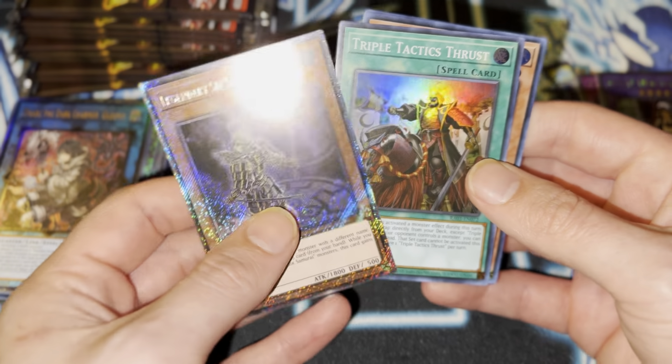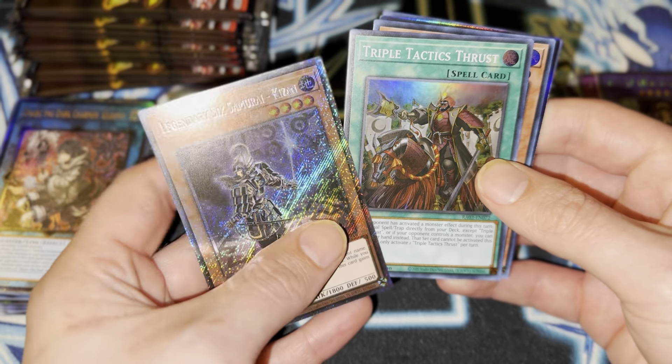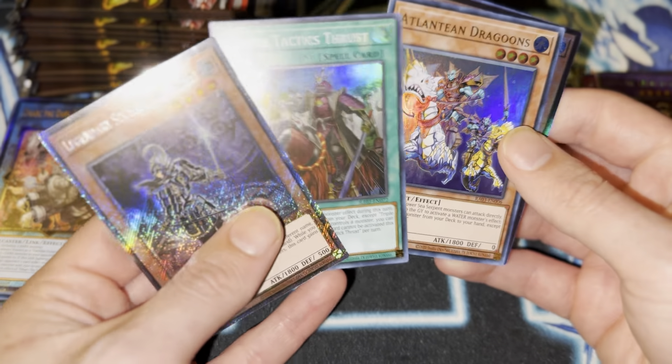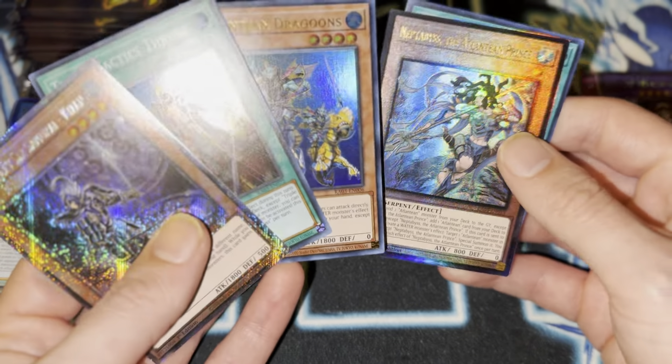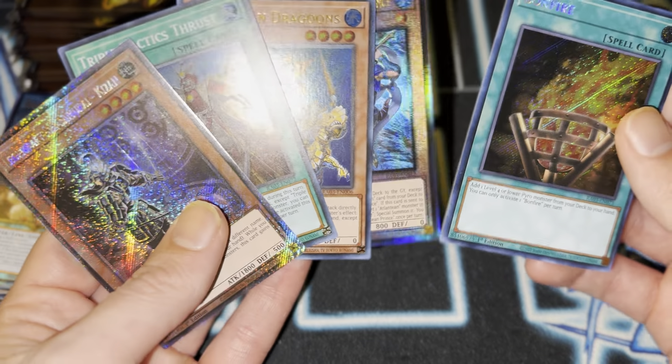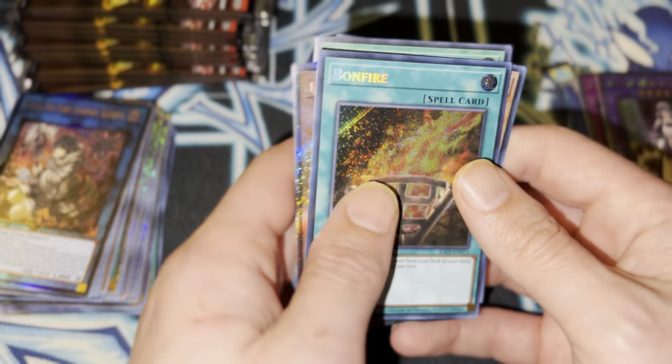Alright. More Six Samurais. Oh, here we go. Thrust. Even in this set, this card is still value. Value City, baby. It seems like... oh — this was a fire set.